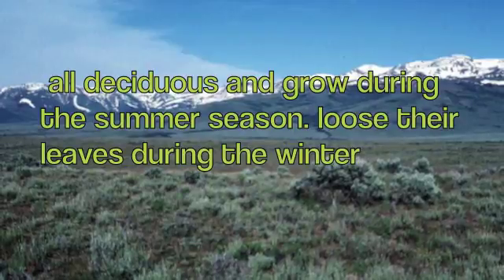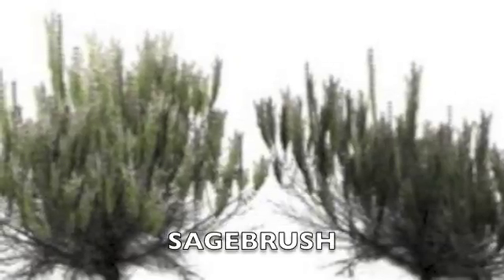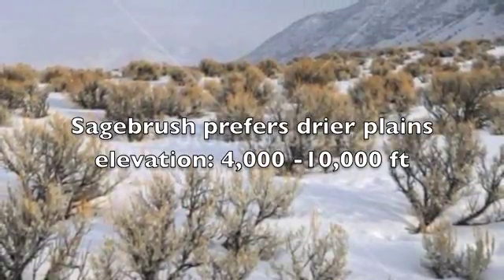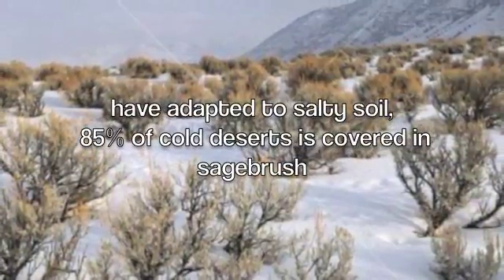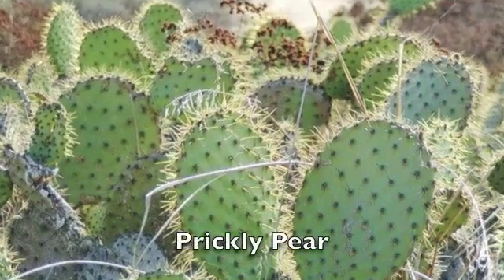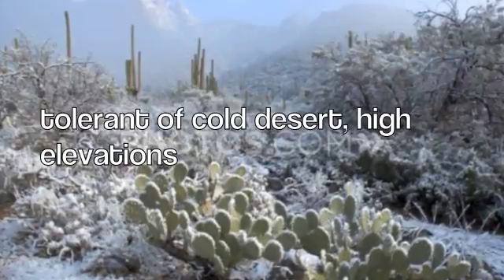All plants are deciduous and grow during the summer season. They lose their leaves during the winter. The sagebrush prefers drier plains and is found in elevations from 4,000 feet to 10,000 feet. The prickly pear is tolerant of cold desert temperatures and is found in high elevations.